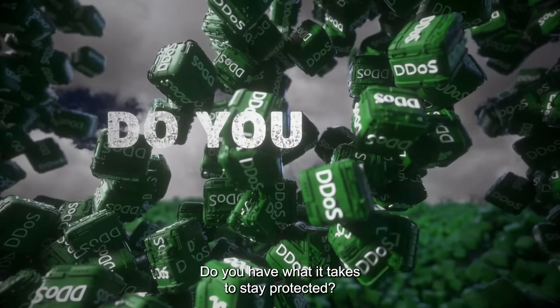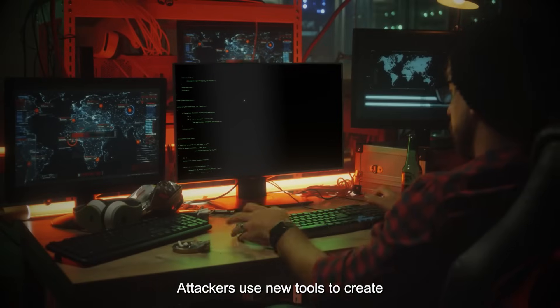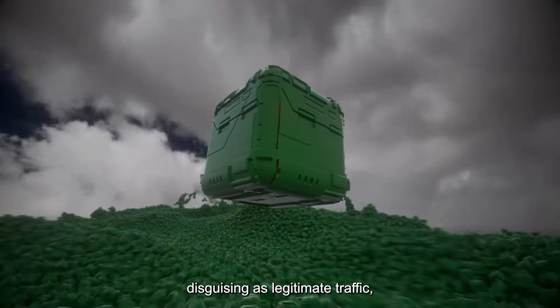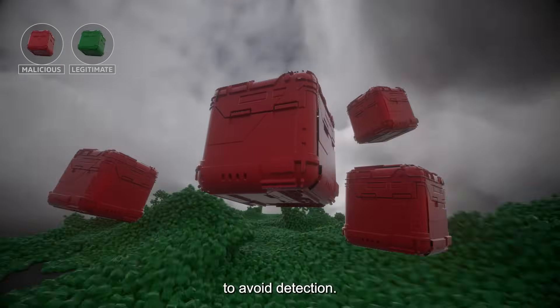Do you have what it takes to stay protected? Attackers use new tools to create these encrypted layer 7 DDoS attacks, disguising as legitimate traffic, and leverage multiple evasion techniques to avoid detection.